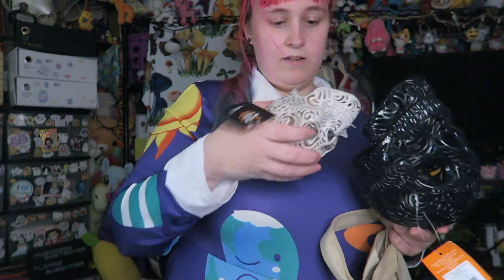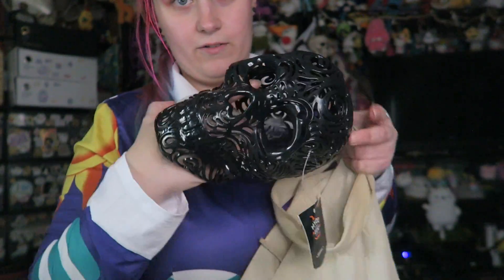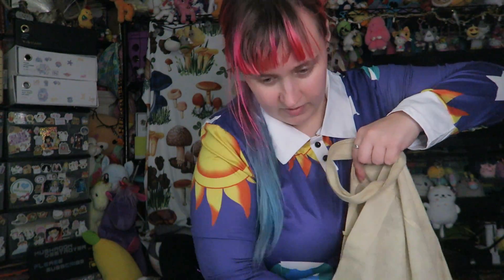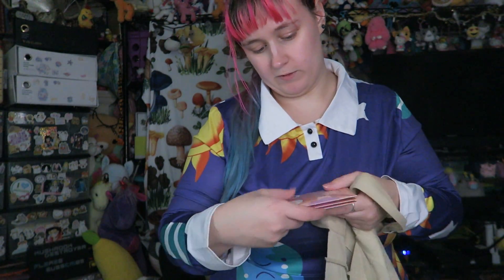A little 30-cent skull and a dollar one. I figured these are kind of interesting having different sizes. They were smelling really good — they're called Poison Pumpkin, but they basically just smell like really strong pumpkin spice.